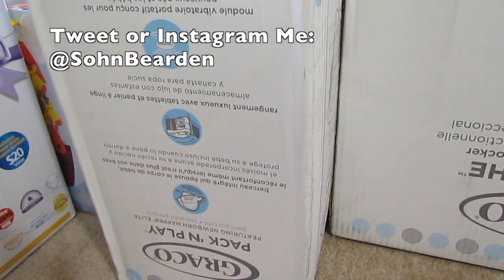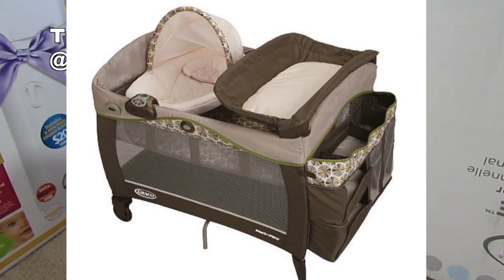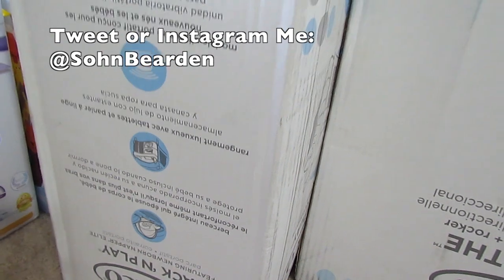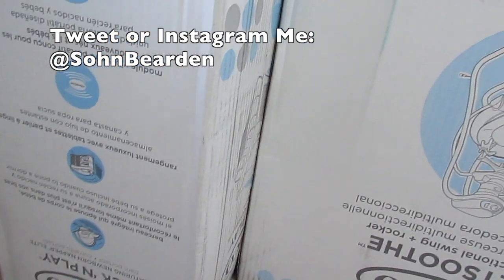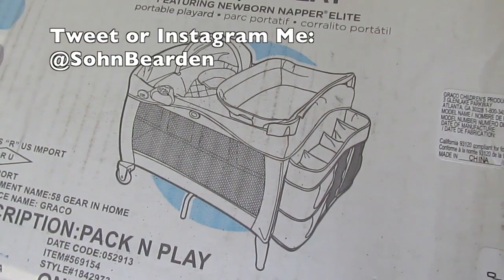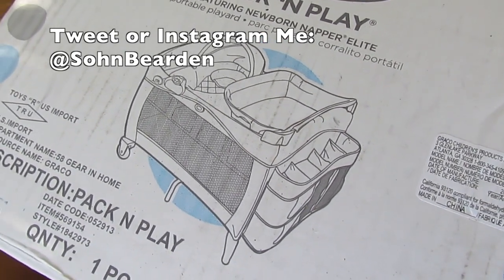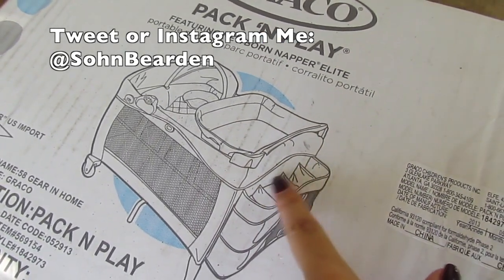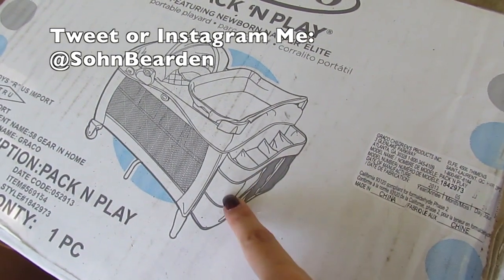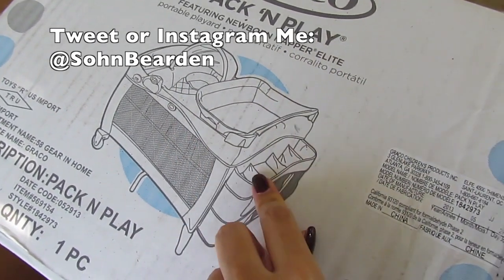And this is the Pack and Play, also by Graco. It has a little bassinet and a little changing table as well — it's like a complete set of three. I thought it would be nice to have when we're visiting Daniel's mom at her house in a different city. You can see the storage attached to the bed where you can put diapers and some clothes, and here is the changing pad and bassinet, so it will be good to change him there and keep all his diapers.